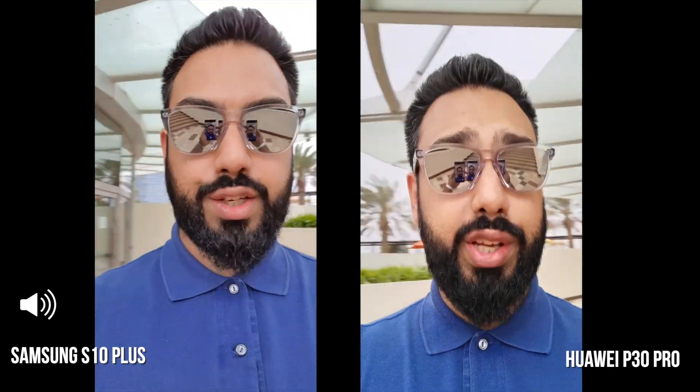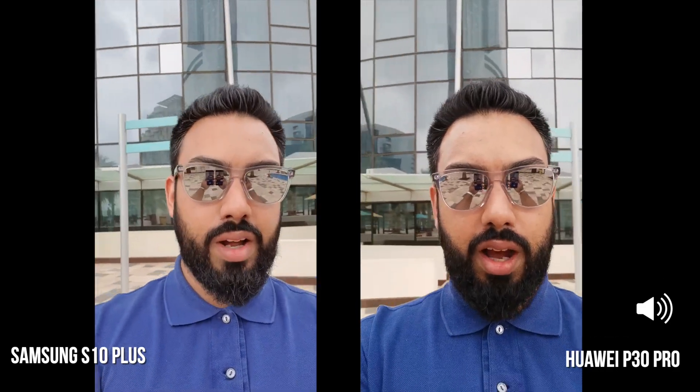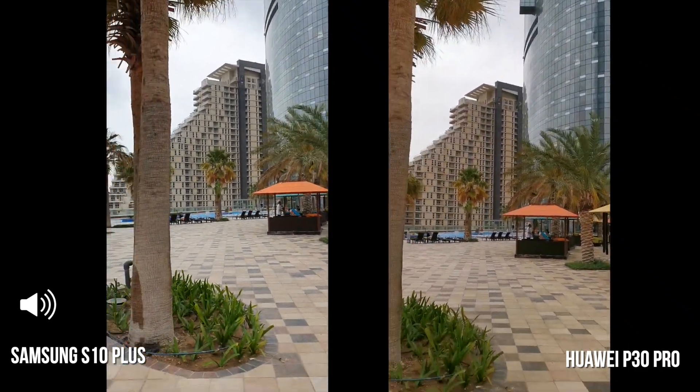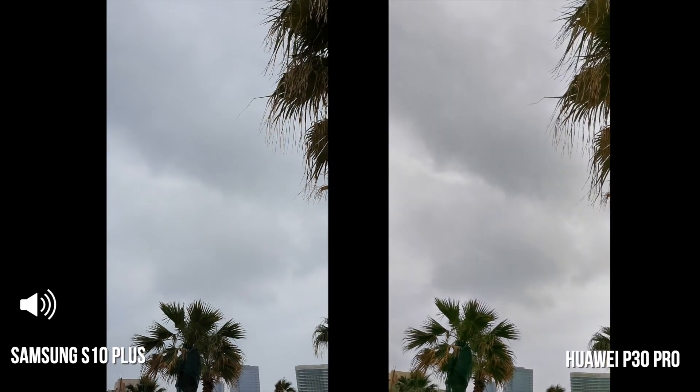For this part I'm going to do a little test using the front-facing camera on both devices. It's going to be interesting because it's incredibly windy out here — check behind me, we might have a sandstorm or some kind of rain taking place. This is what it looks like with the front-facing camera on both the S10 Plus and the P30 Pro in normal 1x video — you can see those clouds moving across.